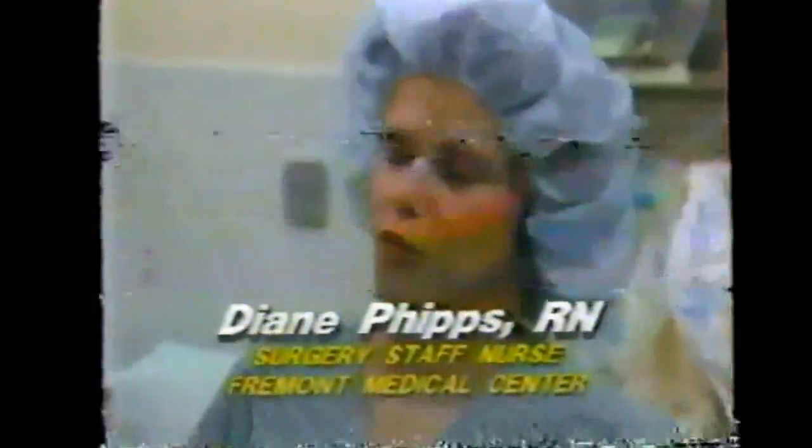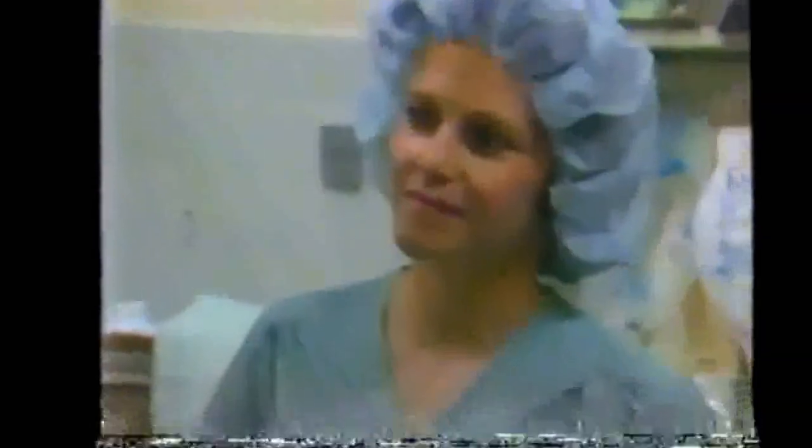Diane, where did you get your training? I graduated from nursing school in San Francisco, St. Francis Hospital. And how long have you been here at Fremont? Four years. Well, tell us about this device — you can actually reuse a person's blood? That's correct. This is the Cell Saver 3, which is just about the best unit on the market. This machine suctions blood out of a cavity, puts it into a saline wash, and then recycles it back to the patient, so they are getting their own blood back.